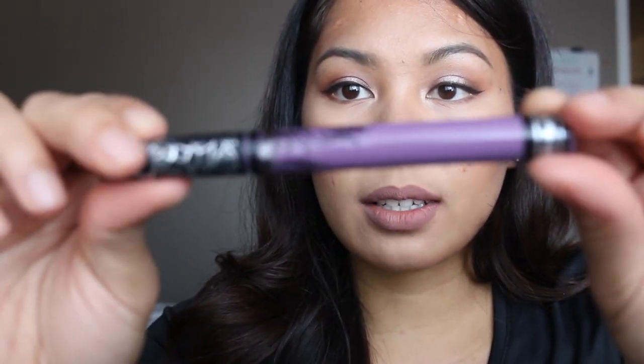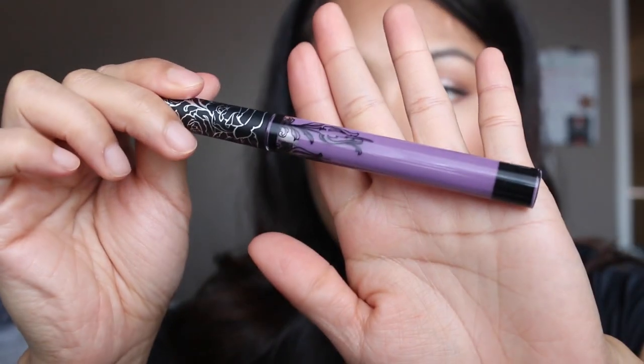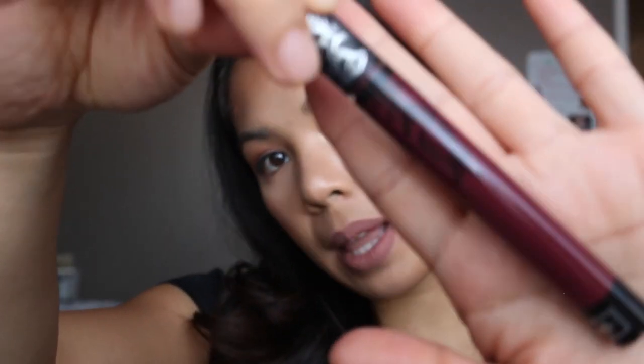The next one I got is Ayesha. Ayesha is described as a rich lavender and it does look like a rich lavender. Lastly I got Exorcism, which is described as ripe blackberry.